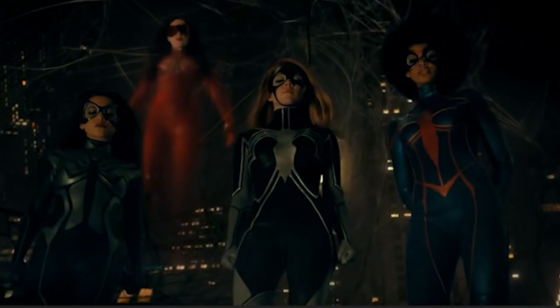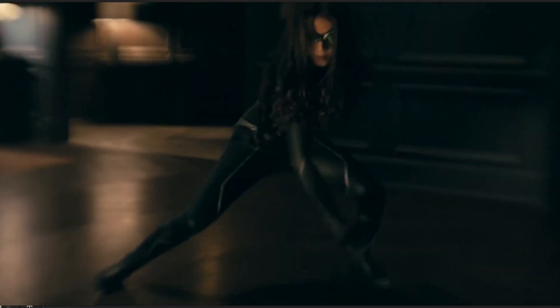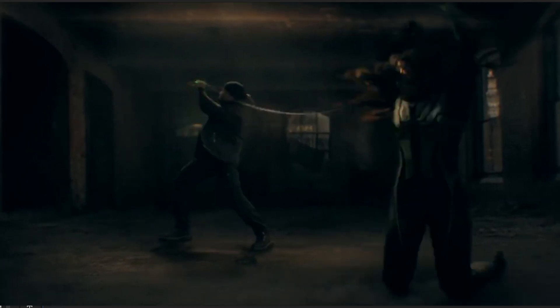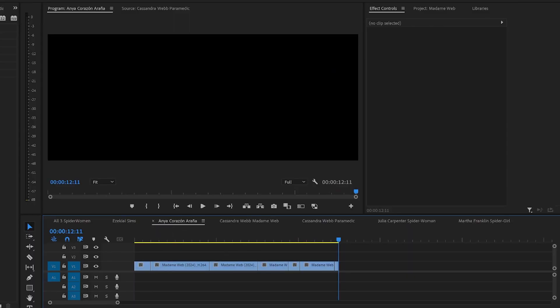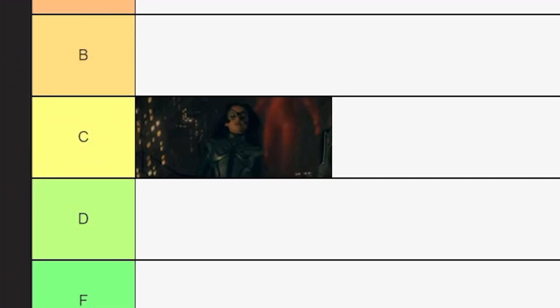Let's start with Aranya — Anya Corazon. We can see the suit kind of in the dark. It's a little hard to see with the TikTok editing. It's like black and white. I'd probably give it a C. It's a solid suit. C's get degrees.